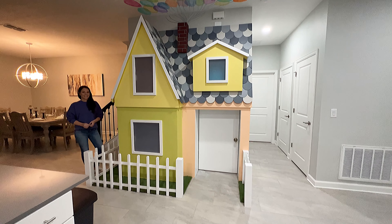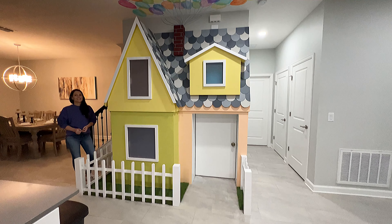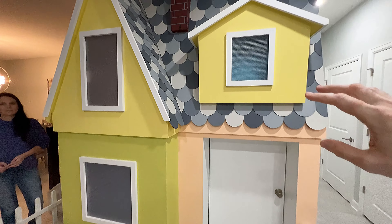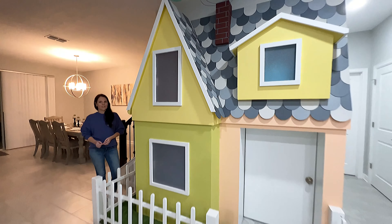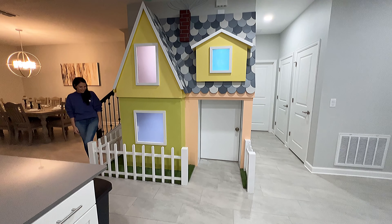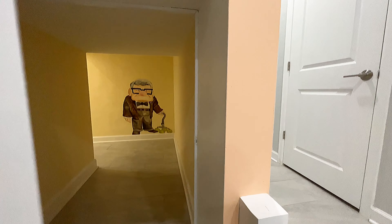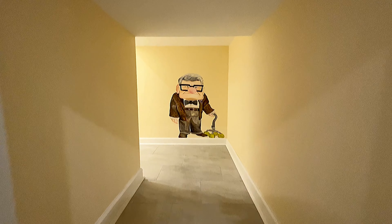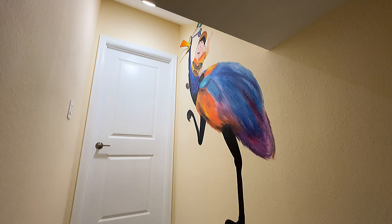The first thing we want to show you is this Up house. This is really cool. It looks like they have shingles on the ceiling, and if you turn on the lights, it lights up. What's even more fun is you can come into the door here and it's a little playroom. You have the characters from Up. This is magnificent.